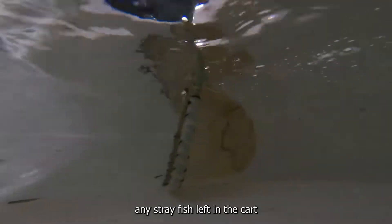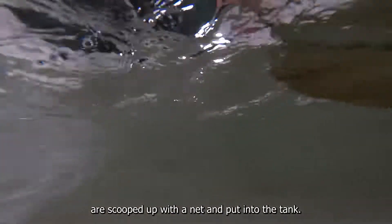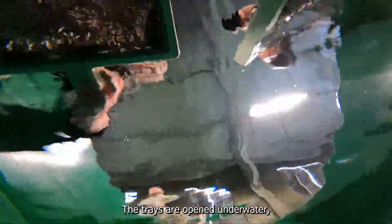Once all the trays are emptied, any stray fish left in the cart are scooped up with a net and put into the tank. The trays are opened under water, releasing the fry into their much larger world.